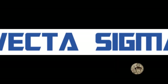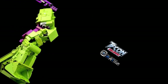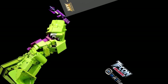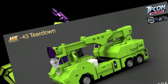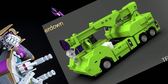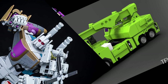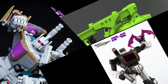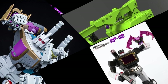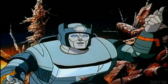Bah weep grana weep minibong and welcome back to my channel! Today you get a Devastator, you get a Devastator — and also you get a Combaticon, and finally you get a Sound Blaster. All this and much much more coming up in the next few minutes.